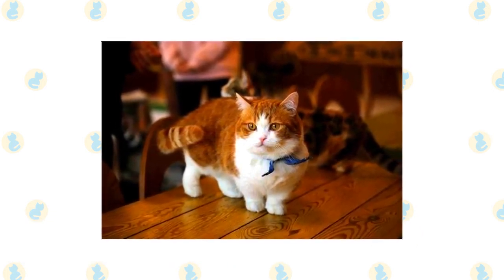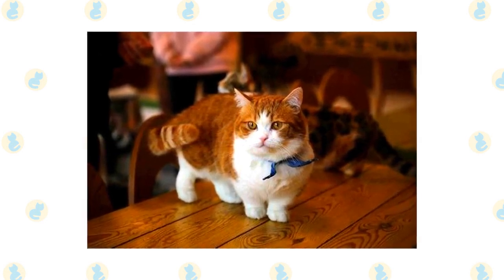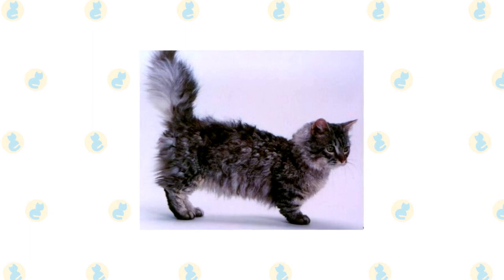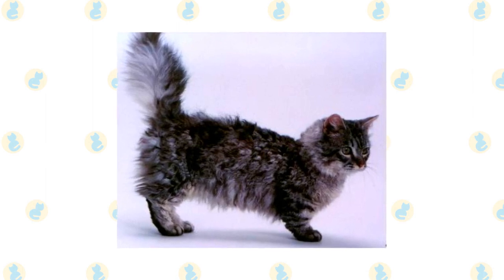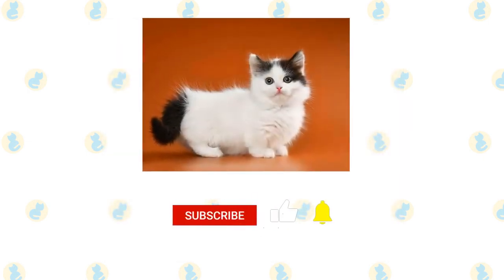Skookum: a cross between a Munchkin and a LaPerm, the Skookum has the characteristically short legs of a Munchkin and the unique curly coat of the LaPerm. These cats are known for being sweet, affectionate, and intelligent animals that get along great with just about everybody. While they are fairly laid-back felines, they have a wonderful playful streak, making them ideal family pets. They are loyal animals that enjoy being around humans and need a great deal of devoted attention and affection.